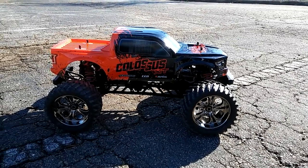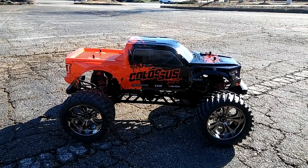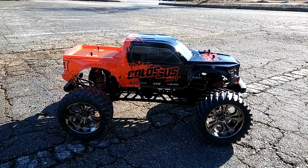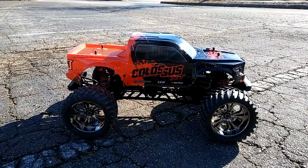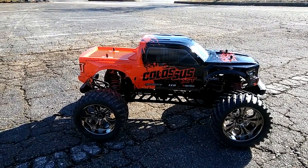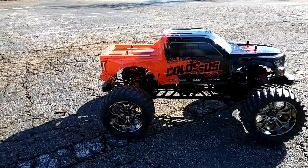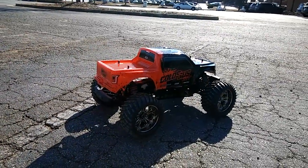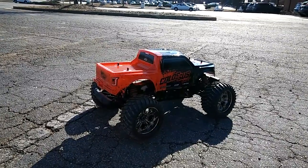Hey guys, JT here with a quick video of a CEN Colossus XT. This is actually a little bit different — it's all stock, with an upgraded servo. But he's got something unique in it: a Traction sound system.